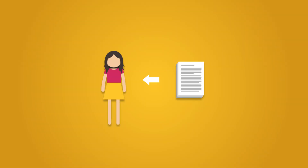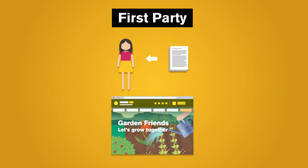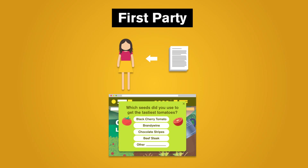Being data literate doesn't just mean we question the results of data analysis. We also need to question data itself — both where it came from and how it got here. If we decide to collect it ourselves, we have first-party data, or primary data, and we have complete control over how the data is collected. We can collect exactly what we need without having to sort through extra information. So suppose we started a blog to share what's growing in our garden. We could collect primary data to help us improve by adding a link to a questionnaire and asking our readers exactly what we want to know.